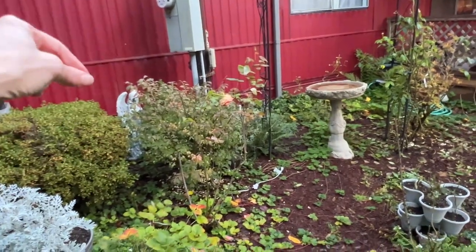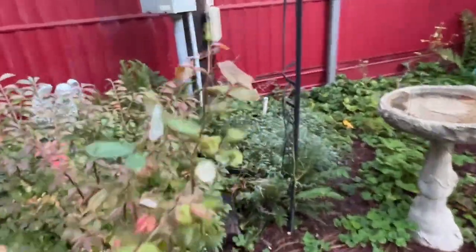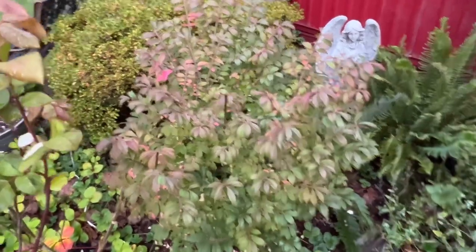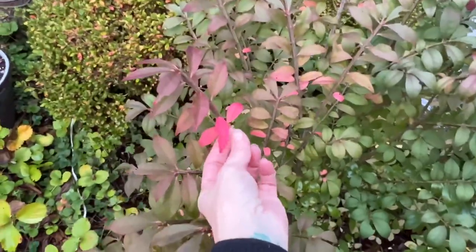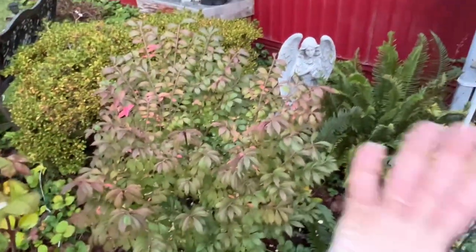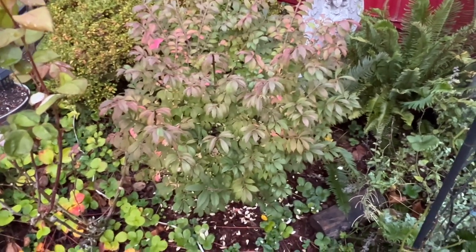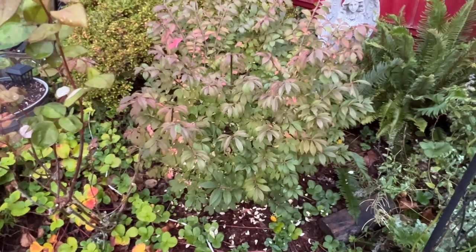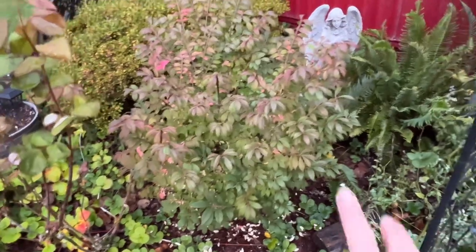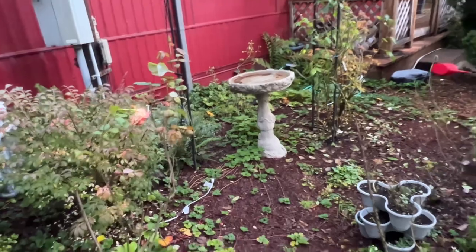Over here in the Rose Garden, not a whole lot going on. This is a burning bush and it never colors up the way my dad's burning bush does — I think it doesn't get enough sun in the summertime. You can see just the tips have color. My dad's is the entire thing, and it is twice as large — just this intense shrub this time of year, and I wanted that. So come spring I might find a new place for the burning bush, which will give me another space for a rose in the Rose Garden.